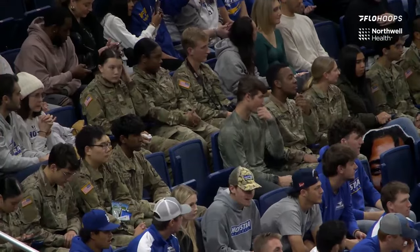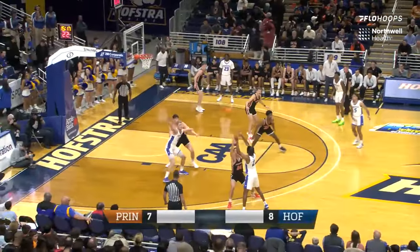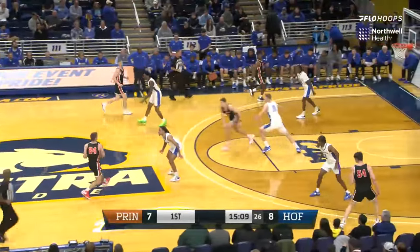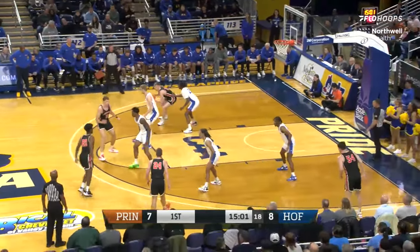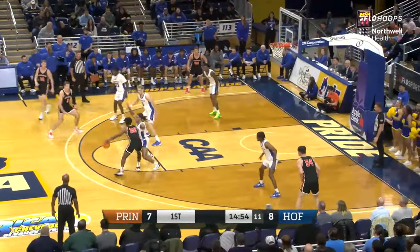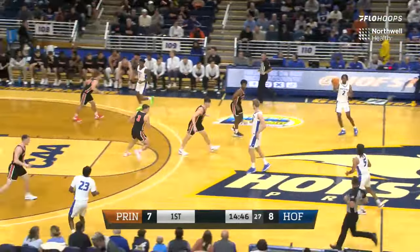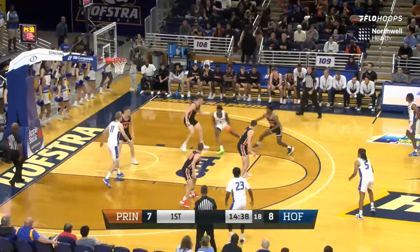Thomas with some space — what a move by Tyler Thomas! They're playing the jump shot, so he gives a little hesitation to the left and a jam from Tyler Thomas. Tyler Thomas said in the offseason he wanted to get stronger and show everyone he can get to the basket too. Alaka inside — offensive foul. Jaquan Carlos draws the charge, Alaka picks up his first, and it's a one-point game as we head to our first break. Great start here from Long Island — the Pride leading 8-7 over Princeton. It's mid-major basketball at its best.